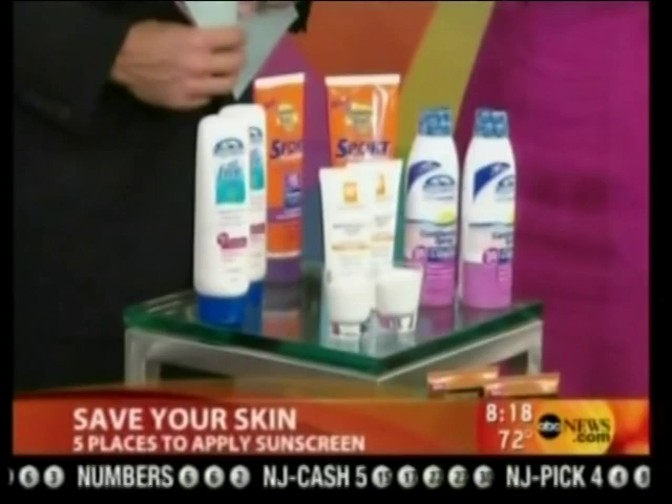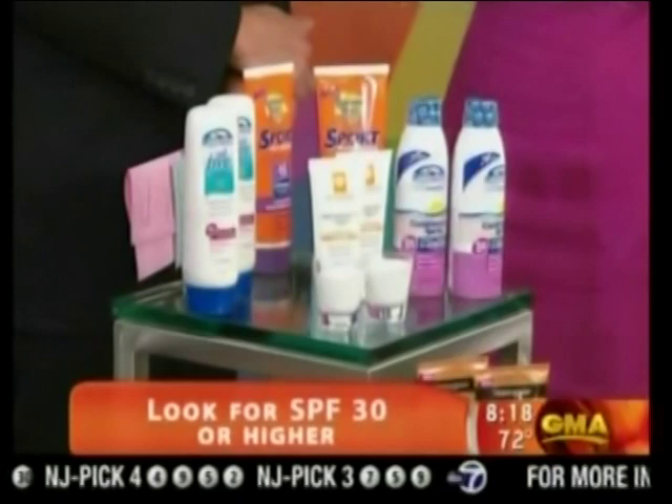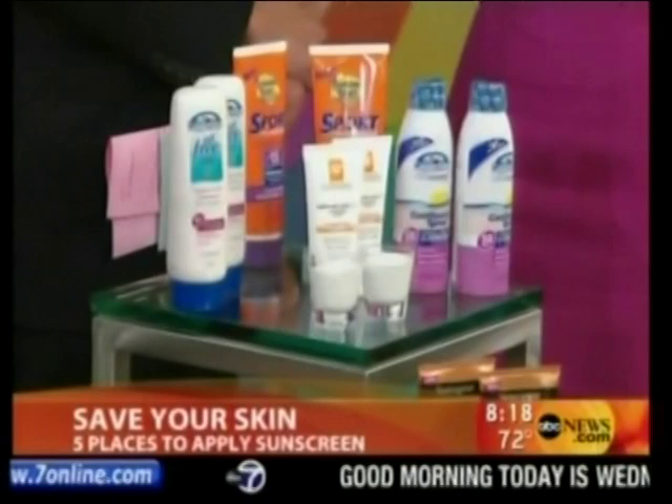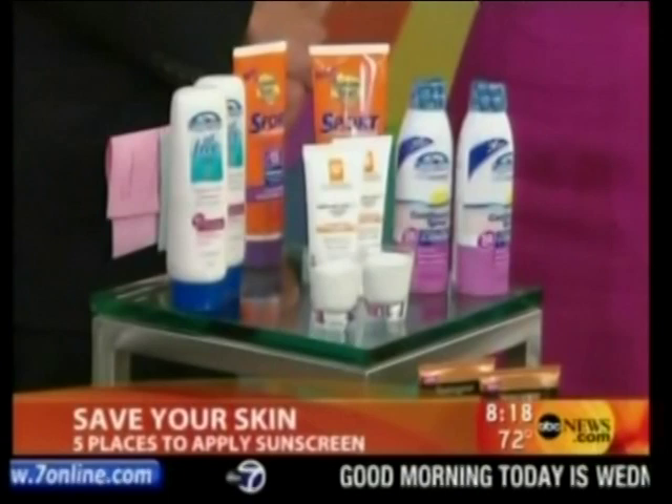If you're applying an SPF 30, chances are you're really only getting a 15 because nobody uses enough. The second thing is look for broad spectrum, or UVA/UVB protection. One more important new term to look for is photo-stabilized — this means broader protection and it lasts a little longer. Make sure you reapply every two hours or it's as if you never used it. No matter what, even if it says sport, you want at least SPF 30, photo-stabilized, and reapply every two hours.